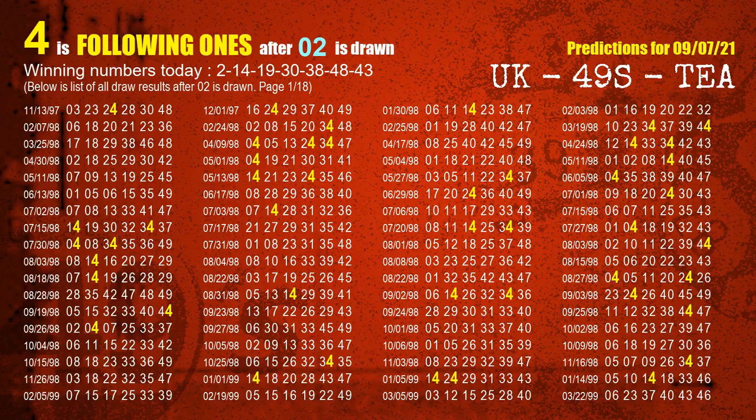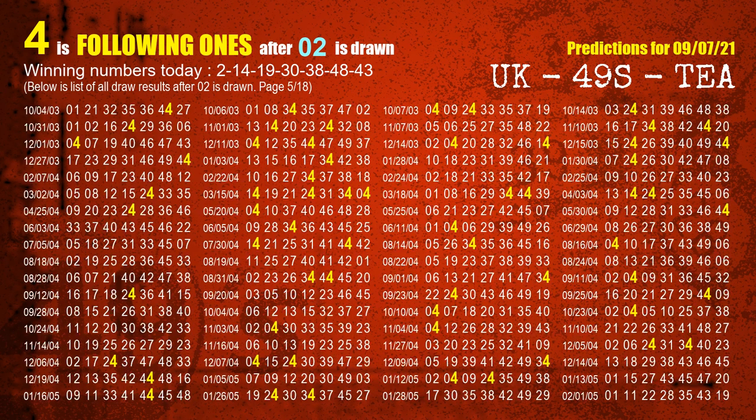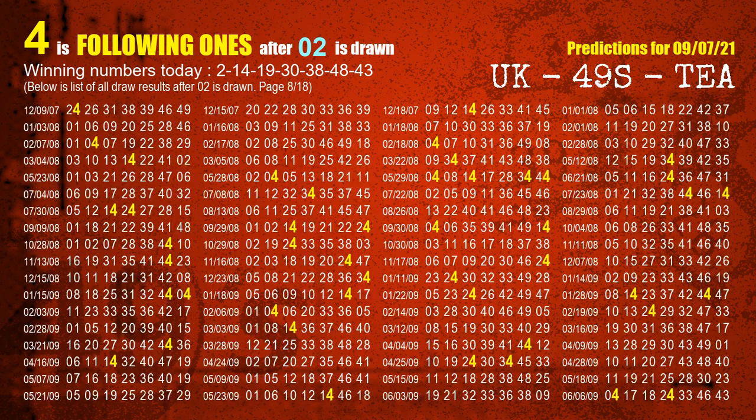First, we'll find out the following ones through today's result. Following numbers refer to those numbers being picked on the next draw after this one, and following ones are the units digit of those following numbers. The first winning number is 02. We list all draw results which are after a draw with 02 as a winning number. The most frequently following units digit is 4 when 02 is the winning number in the last draw. We already highlight the units digit 4 in yellow for you.